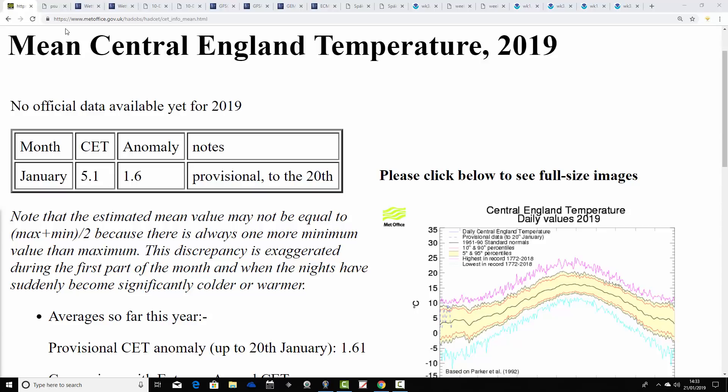The 10-day video update starts us off with a look at the Central England Temperature. This is the very latest CET from Hadley. We're currently standing at 5.1 provisional to yesterday, 20th of January — that's an anomaly of 1.6 degrees above average. So still quite significantly milder than average. But it's going to come down. I expect it's going to finish somewhere in the low fours to high threes — perhaps around 3.8 to maybe 4.3. Probably not too far from average in the end, and that will be quite a cool-down after what was a very mild start to the month.